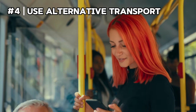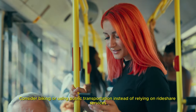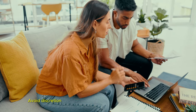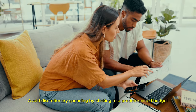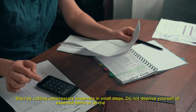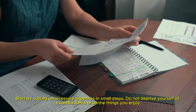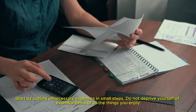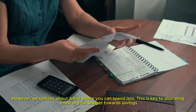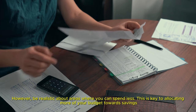Use alternative transport — consider biking or using public transportation instead of relying on rideshare services. Adhere to a budget and avoid discretionary spending by sticking to a predetermined budget. Start by cutting unnecessary expenses in small steps. Do not deprive yourself of essential items or all the things you enjoy, but be realistic about areas where you can spend less. This is key to allocating more of your budget towards savings.